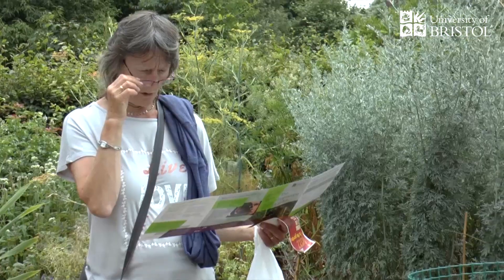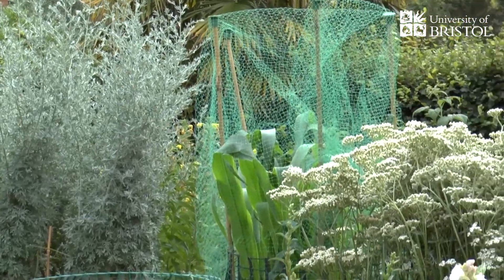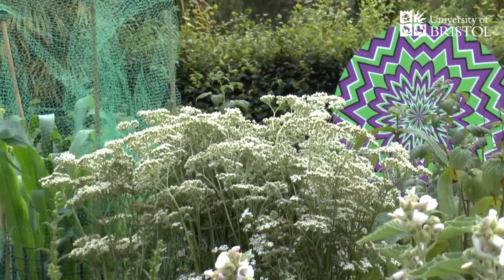Bristol Vision Institute is based in the University of Bristol. It brings together scientists from across a really wide variety of disciplines who have a common interest in the process of seeing and vision. It integrates researchers who work in the Bristol Eye Hospital, engineering, biology, history of art, film and television, and experimental psychology, creating a community to answer one of the fundamental questions about what it is to be human.